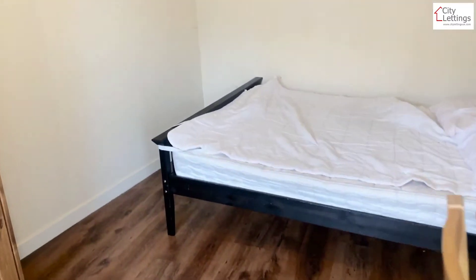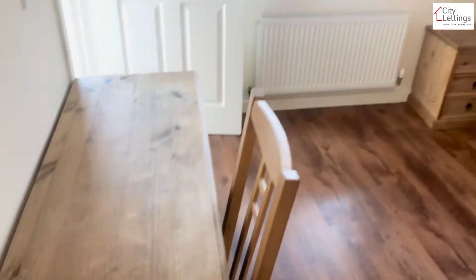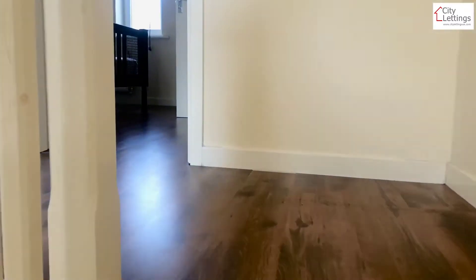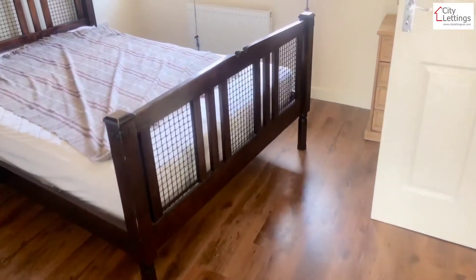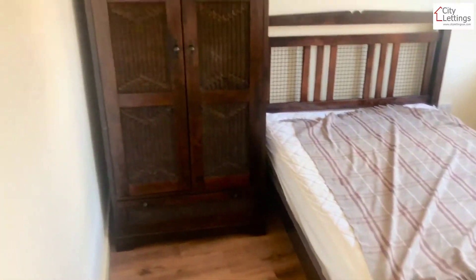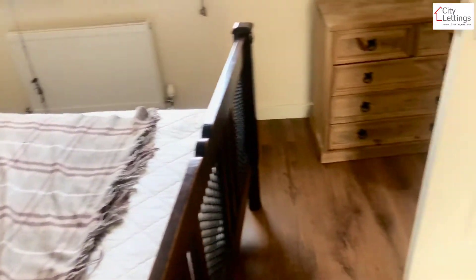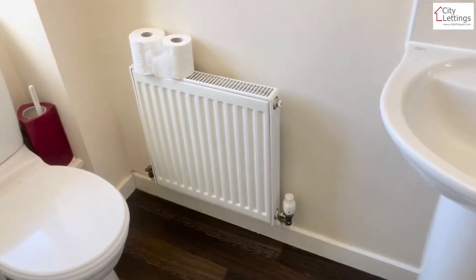Bedroom one. And on the second floor you've got a massive bedroom, which has an ensuite — just a shower.